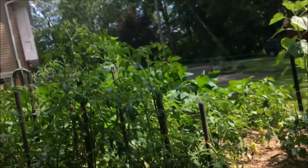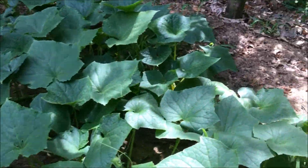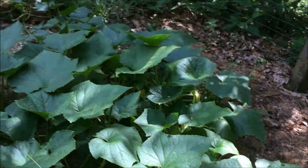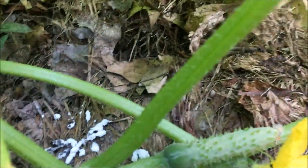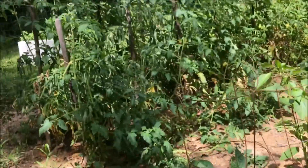Moving on to the cucumbers. Cucumbers usually take a little bit longer. I'm trying to look for yellow flowers — they'll all become cucumbers in the next day or two. There is one right over here. So that's the cucumbers right now.